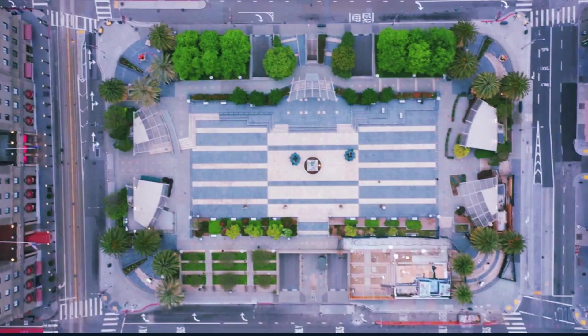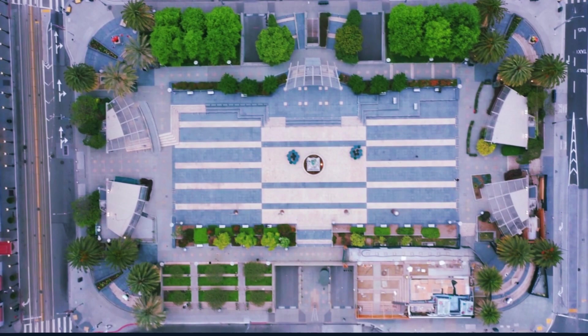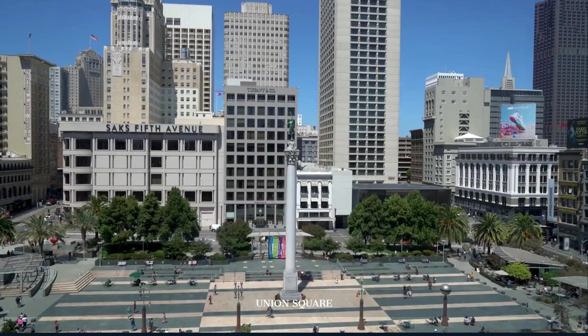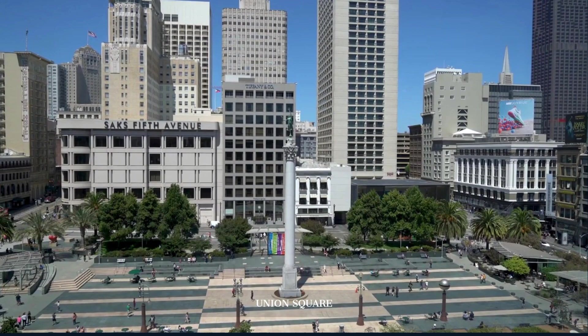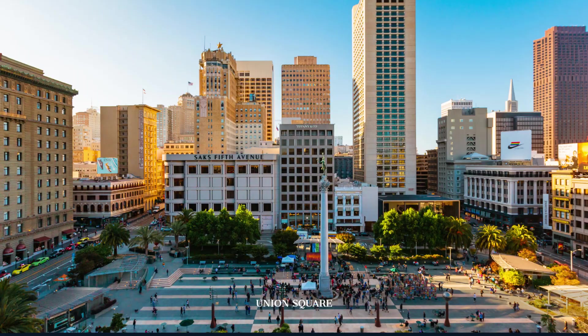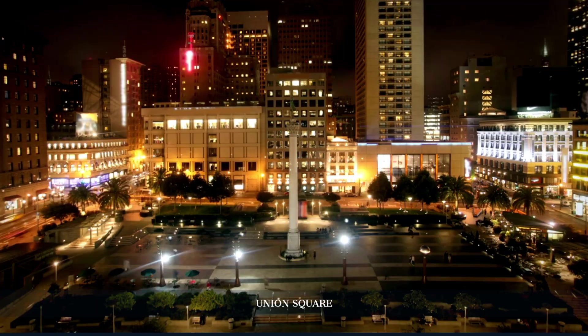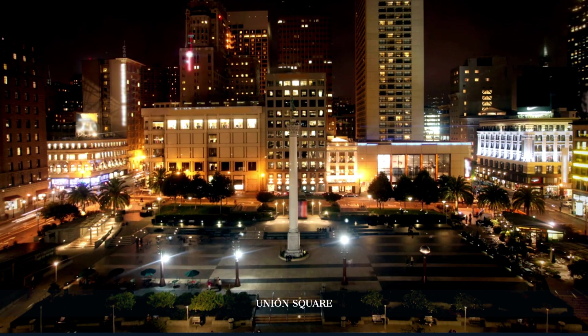As we wander through its captivating galleries, we transition to Union Square, the heart of San Francisco's retail and cultural district. Union Square is surrounded by luxury stores, boutique shops, art galleries, and theaters. It's a bustling plaza where locals and tourists converge to shop, dine, and enjoy the vibrant atmosphere. The area is also a hub for public art and hosts various events and performances throughout the year.